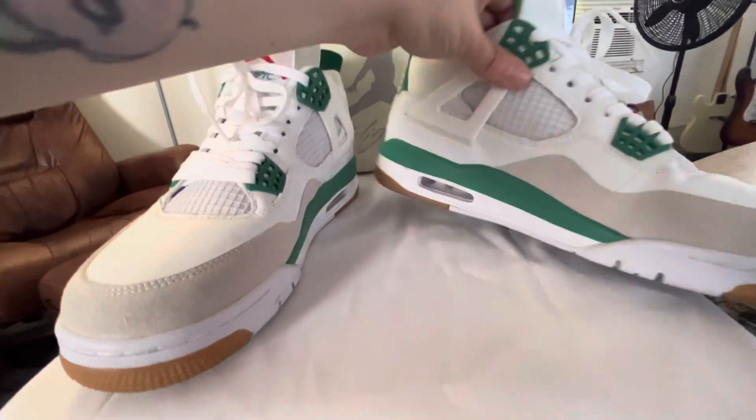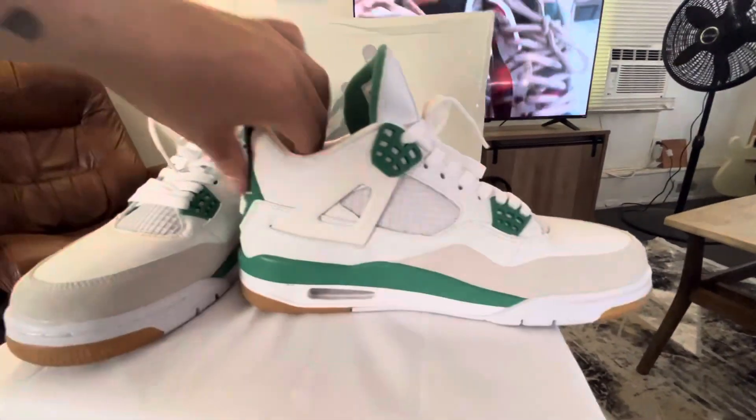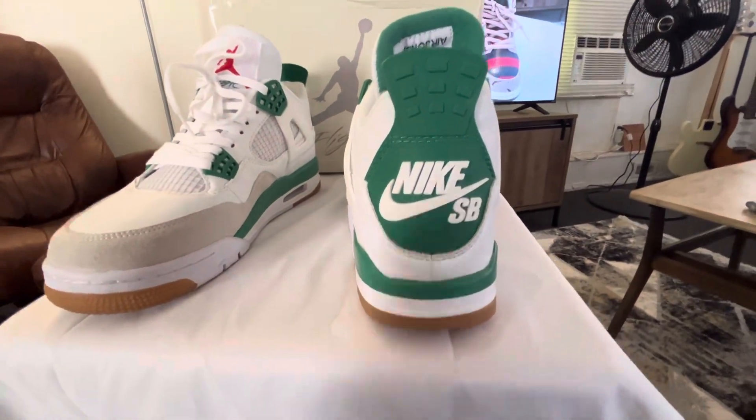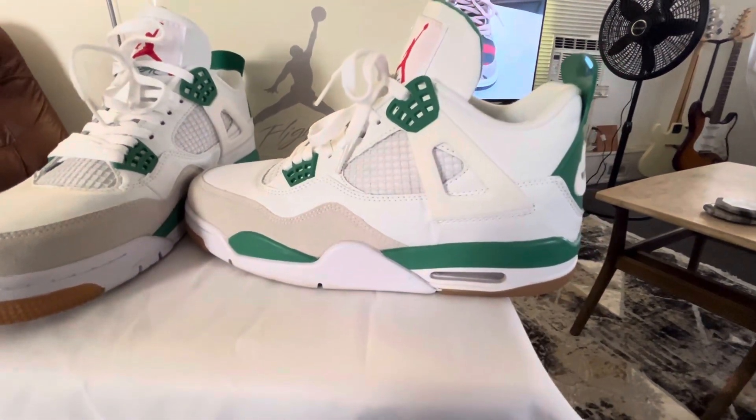Not every pair is going to be the same. There's going to be some bad pairs and there's going to be some good pairs — just depends on whether the person took time making them. With these I'm not too mad about them. They look pretty good and I'm gonna wear them.